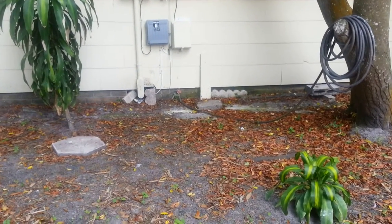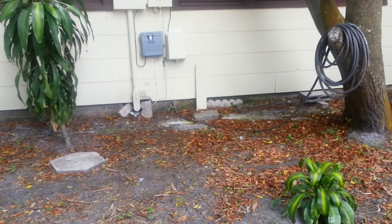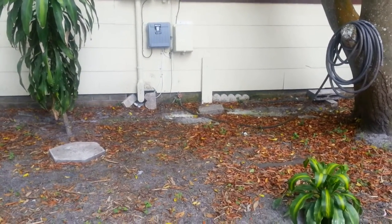Hi, Kobe here with Kobe's Tentless Termite and Pest Control, where as long as God keeps making them, we'll keep killing them. Answering the question today: how do you know if you have a rat problem?